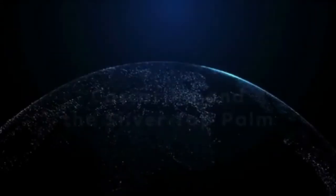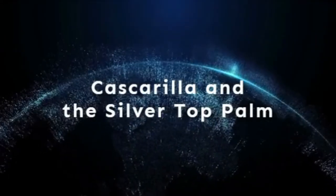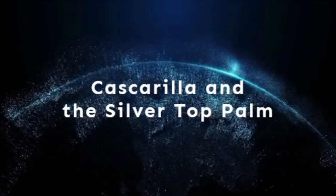Breaking News Now reporting from Protecting Plants News. Today we have two native plants known as the Cascarilla and the Silver Top Plum.